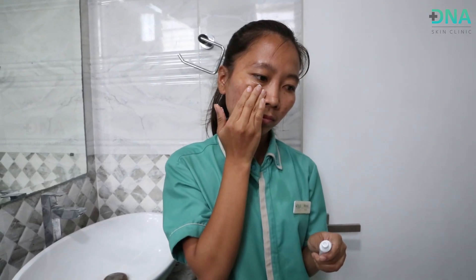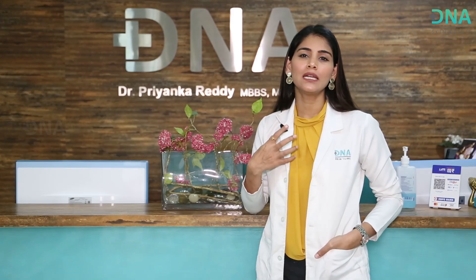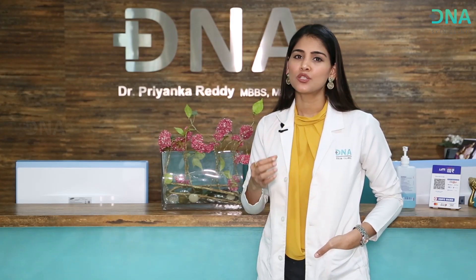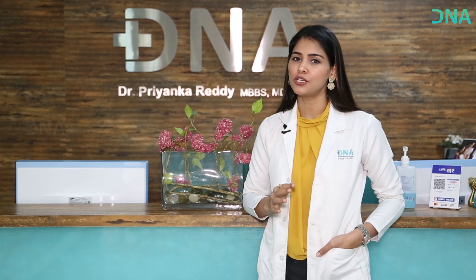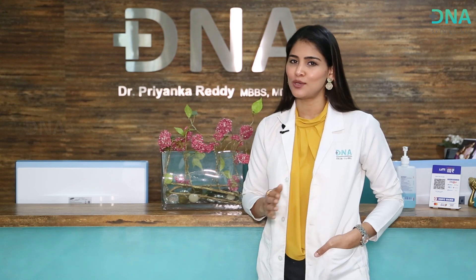You are free to use the moisturizer as many times as you want, because during this period you will also tend to feel a little itchy on the treated area. In order to calm the itch, redness, and inflammation, you are free to use the moisturizer as many times as you want.